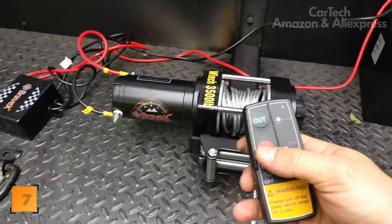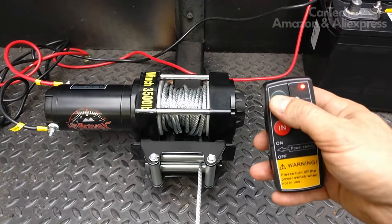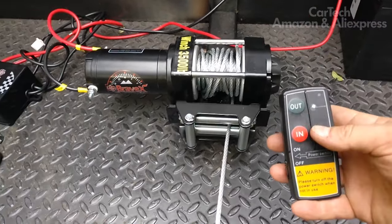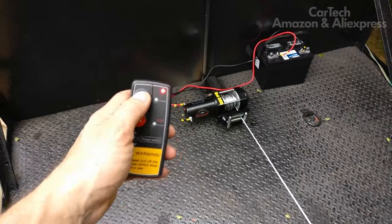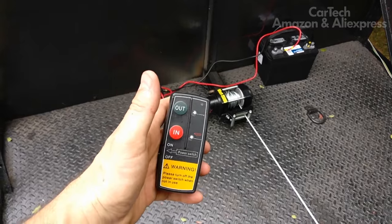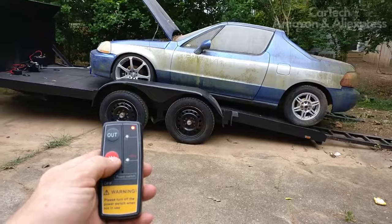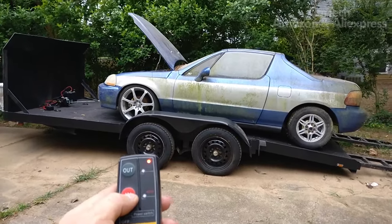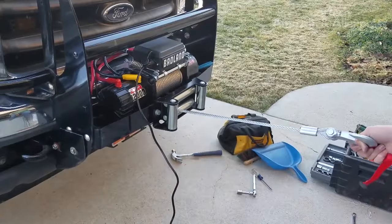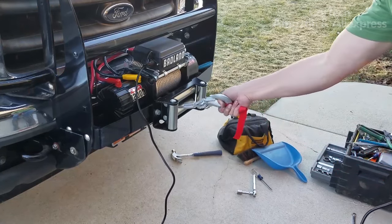The car winch will help you pull your own or another vehicle out of any mud, sand, and snow. The electric winch is designed to work with 12V and 24V onboard networks and can be installed on SUVs, trucks, and other vehicles. Kits with steel or synthetic winch rope are available. When ordering, consider the weight of your vehicle for proper winch selection. This model is rated for 5 tons and can be operated by remote control.